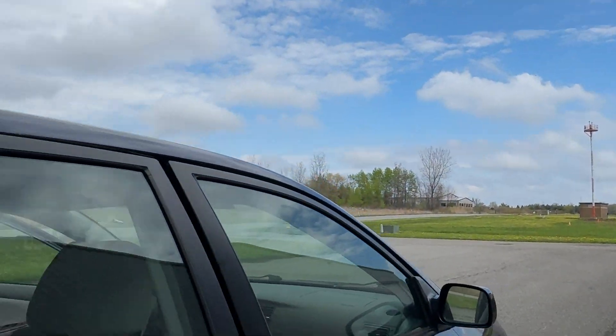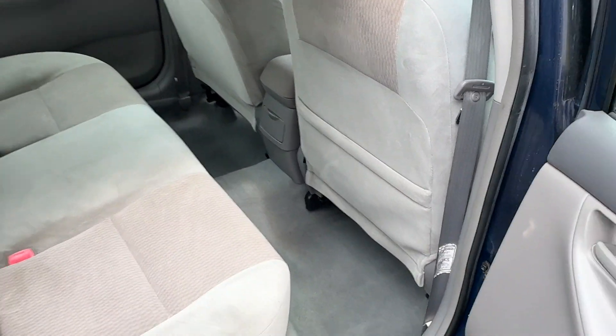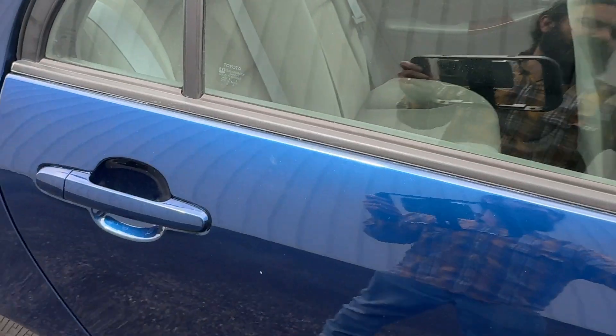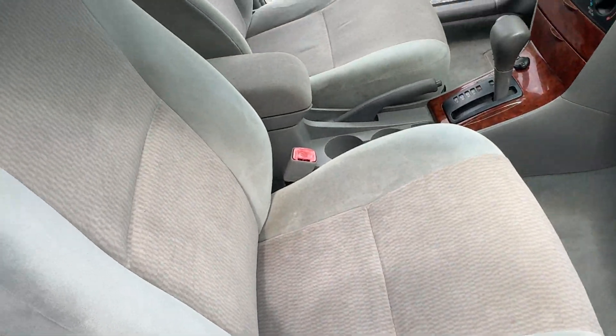The headliner, other than a little bit of discoloration in the back here which you can kind of see — very, very minor — but no stains, no cigarette smoke, no food, nothing like that. The passenger side looks unused as well, and so does the seat.